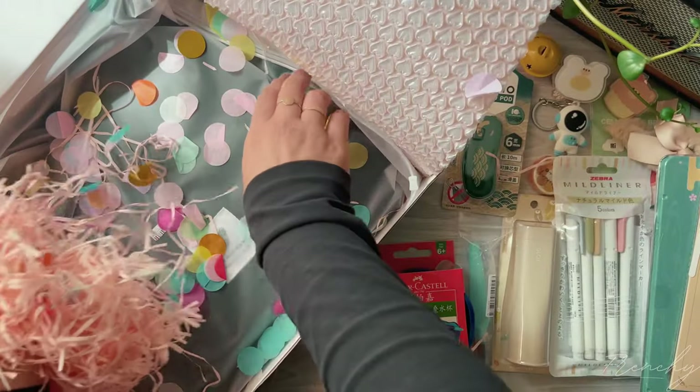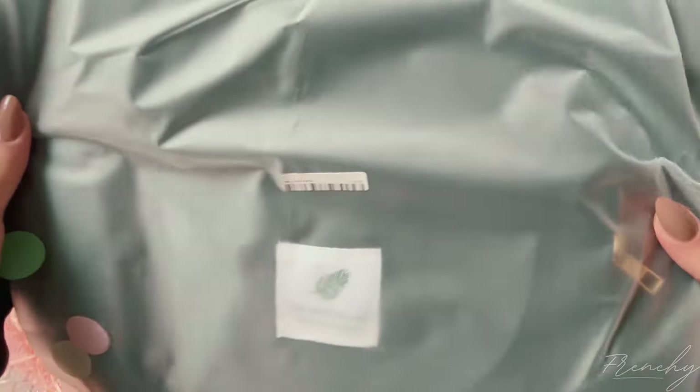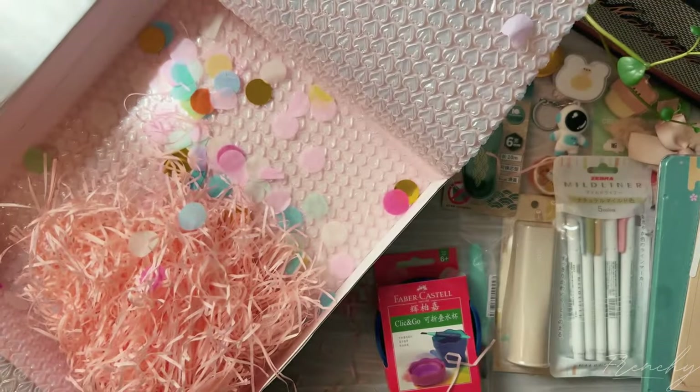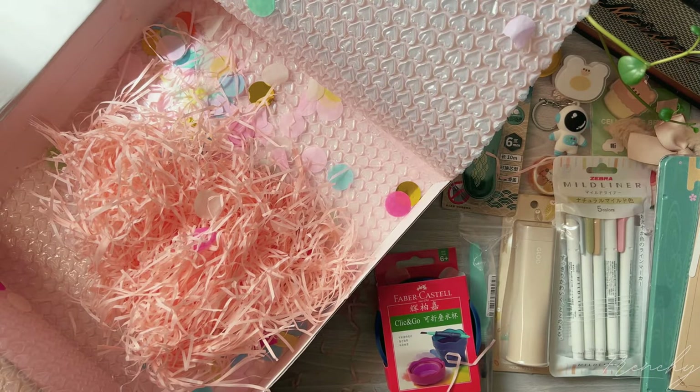And this bag — let me tell you how much I love this bag. I think everyone who was gifted a box from Stationery Pal got this little tote bag and it was the cutest thing. I actually wish I got another one, but I'll get into more details in a moment.